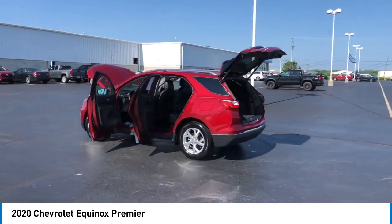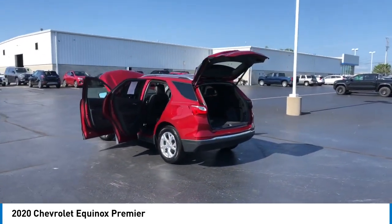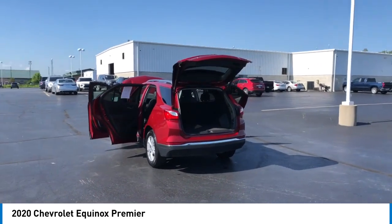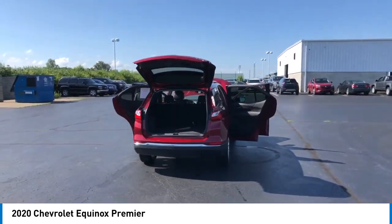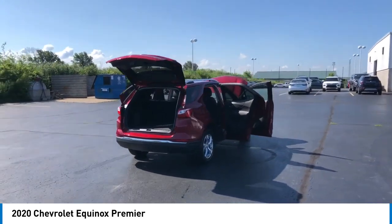Electronic stability control, alloy wheels, aluminum wheels, rear spoiler, power lift gate, brake assist, traction control, remote keyless entry, fog lights, four-wheel disc brakes.